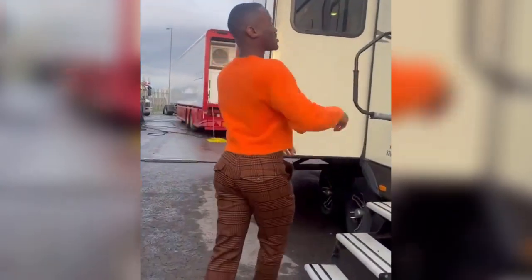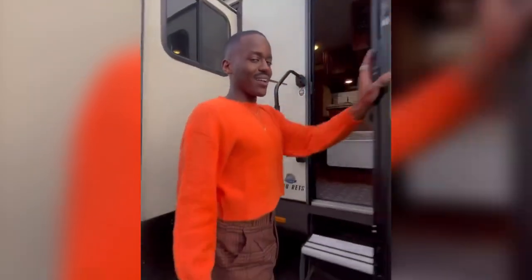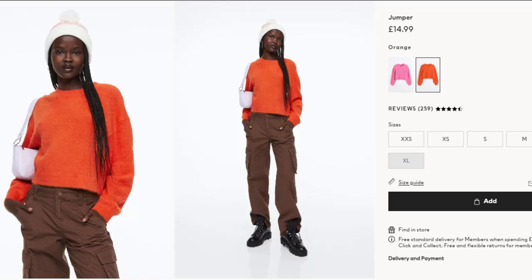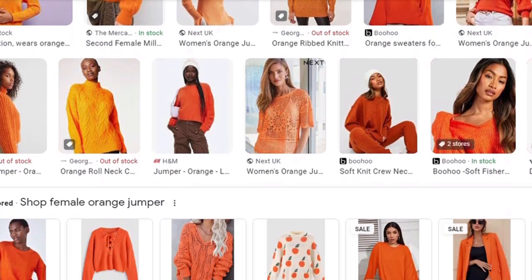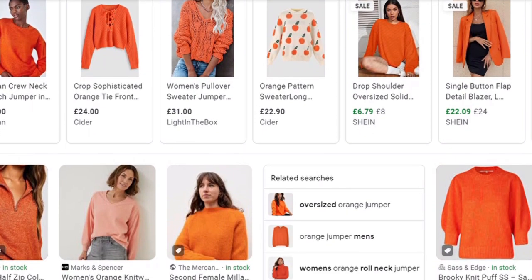Now let's talk about the jumper. The Fifteenth Doctor wears a short orange knit jumper, and it is the easiest and cheapest part of the outfit to find. The jumper comes from H&M and retails currently for around £15. However, if it happens to be out of stock or unavailable, there are several alternative places where you can search for similar looking jumpers.